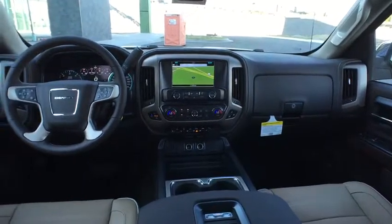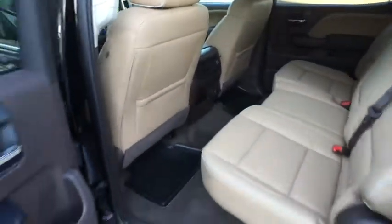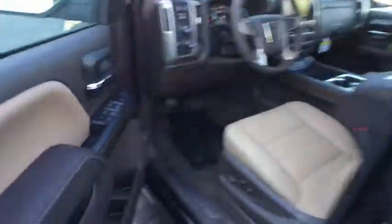Power steering, adjustable steering wheel, cruise control, auto dimming rear view mirror, four-wheel disc brakes, aluminum wheels, four-wheel drive. If you like it online, you'll love it in your driveway. Take it for a spin today.